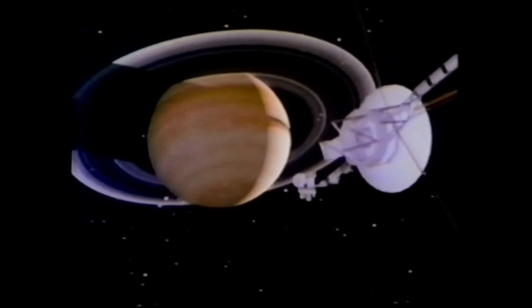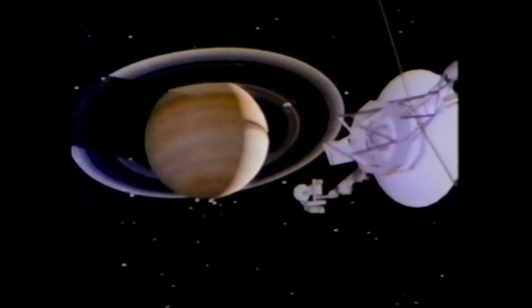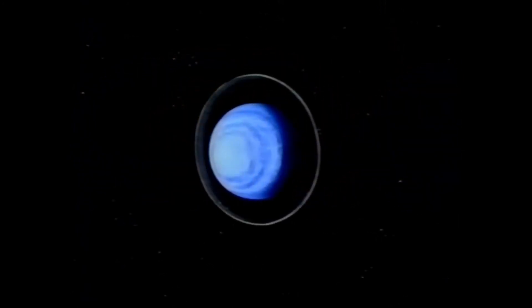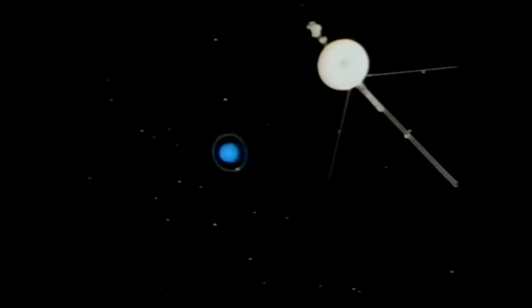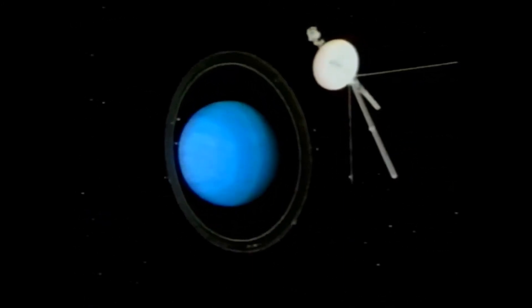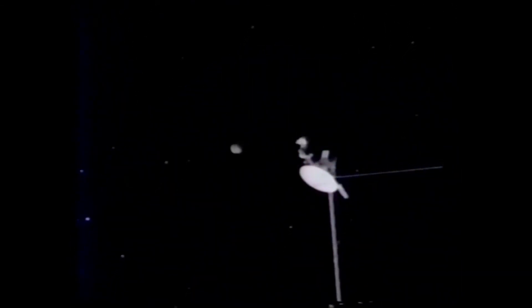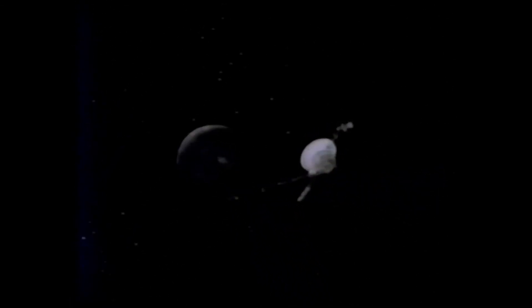August 1981. Voyager 2 recedes from Saturn on its journey to Uranus and beyond. The recent discovery of nine rings encircling Uranus and its five known moons holds the promise of fresh discoveries. And in four more years, Voyager 2 will reach that planet. Three years later, it will reach the eighth planet, Neptune, and its great moon, Triton. Meanwhile, Voyager 1 will continue its flight, searching for the unknown edge of the influence of the sun, where interstellar space begins and our sun is just another star in the sky.